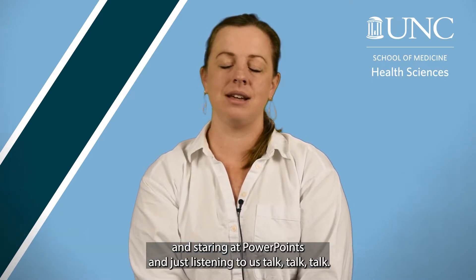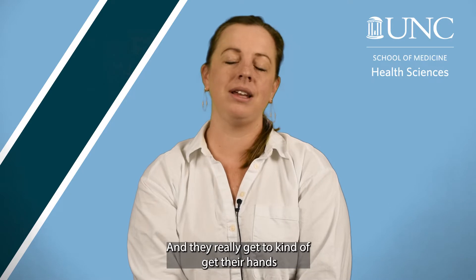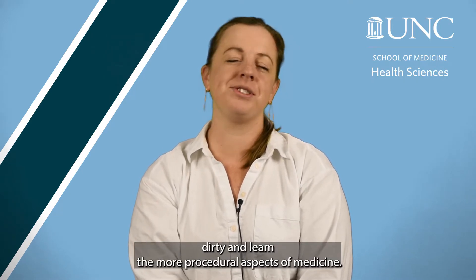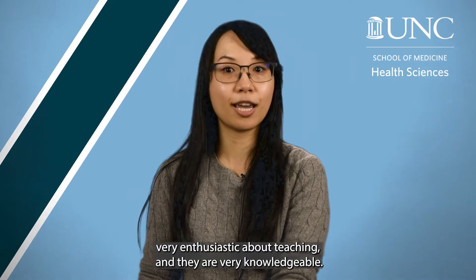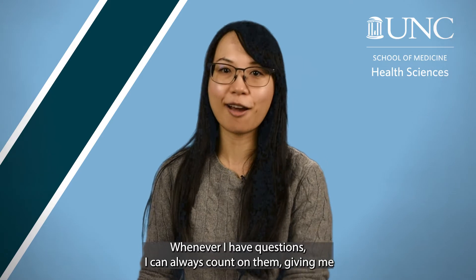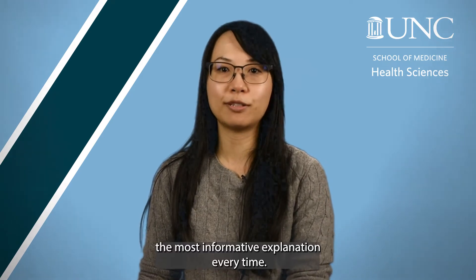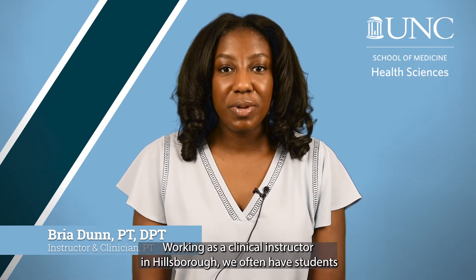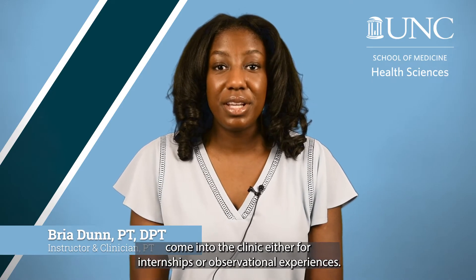It's a lot of fun to watch students take a break from sitting in a classroom staring at PowerPoints and just listening to us talk. They really get to get their hands dirty and learn the more procedural aspects of medicine. The teachers and professors in the CIS program are very enthusiastic about teaching and very knowledgeable. Whenever I have questions, I can always count on them giving me the most informative explanation every time.